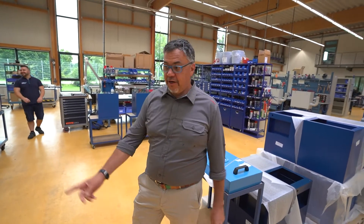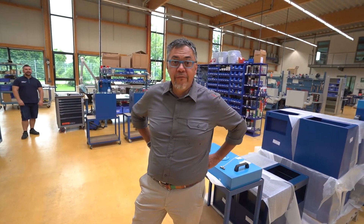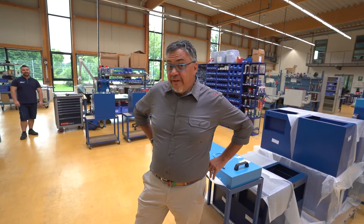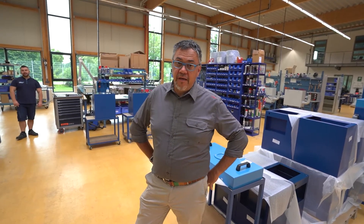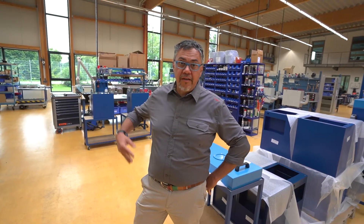Hi, my name is Alessandro and I'm in charge of research and development at Fuchs Umwelttechnik. Fuchs Umwelttechnik is a well-established company in the area of air treatment and clean air technology, especially for indoor and industrial environments. Today I want to show you our new baby.